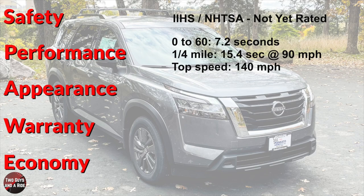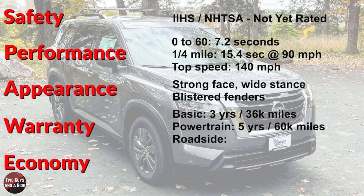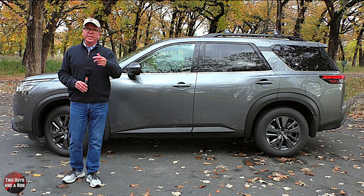I like the strong front face, wide stance, and those blister fenders that convey strength and capability — exactly what Nissan wanted, and I think they nailed it. Warranty: basic 3 years/36,000 miles, powertrain 5 years/60,000 miles, roadside assistance 3 years/36,000 miles. Fuel economy: 21 city, 27 highway, 23 combined. It emits 7.6 tons of CO₂ at 15,000 miles per year driven. Now let's take a look inside.